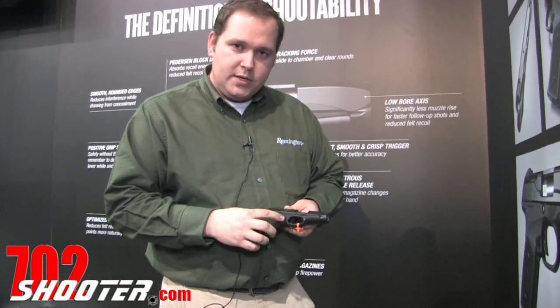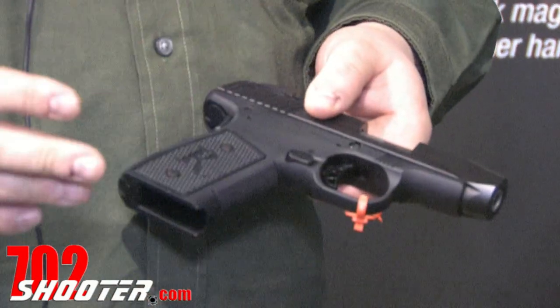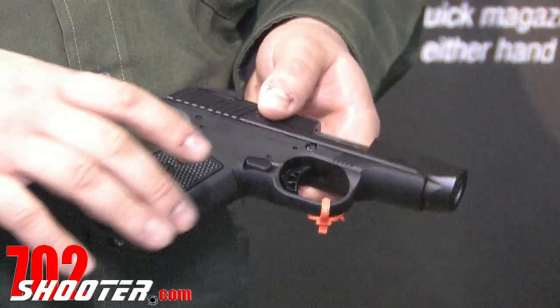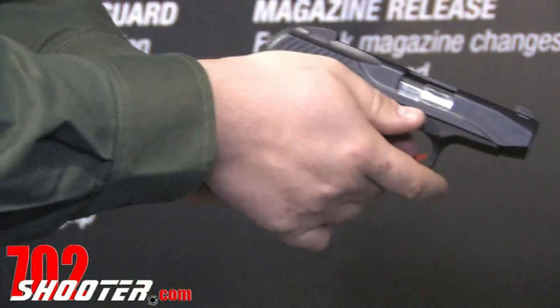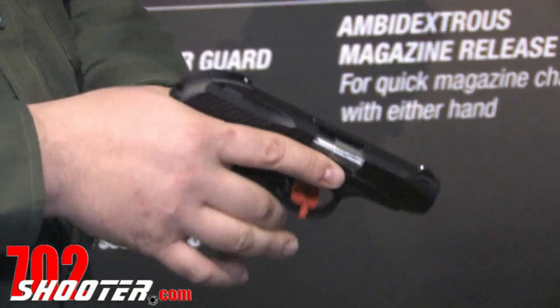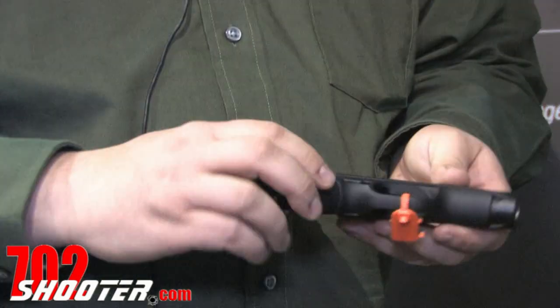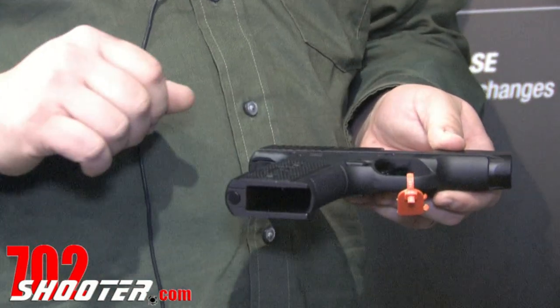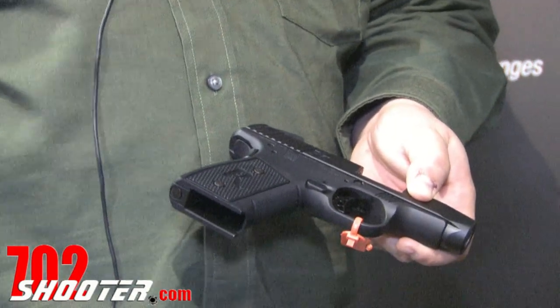We've put in an ambidextrous magazine release. It makes the gun work great for left- or right-handed shooters. You don't have to change anything — it's ambidextrous from the beginning. We've also recessed the takedown pin so that a left-handed shooter with a thumbs-forward support grip doesn't have to worry about inadvertently pushing the slide stop out under recoil. All of the angles and edges have been rounded and beveled to make it a very comfortable gun to carry all day and very easy to draw from either concealment under a garment or out of a pocket.